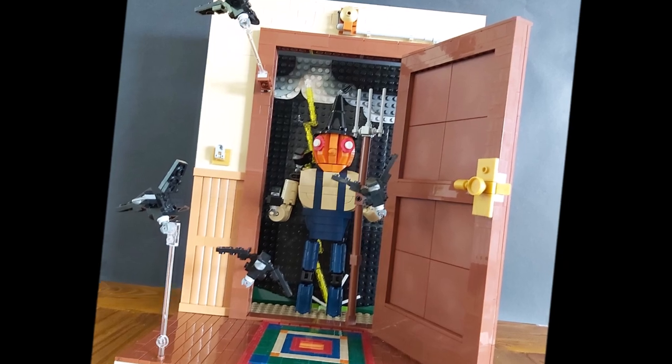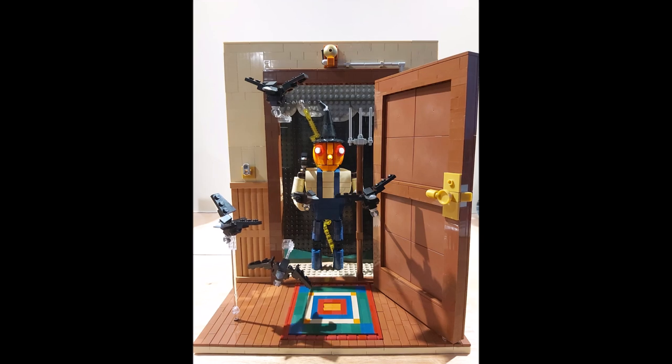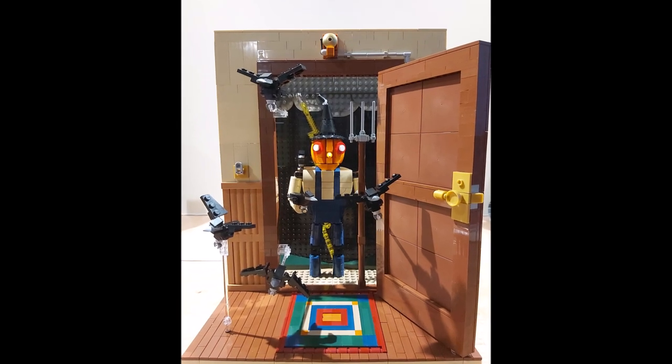Here's a collab build that Glen and I did. He built the scarecrow and then gave it to me, and I built the hallway to try and make the scarecrow look as scary as possible.